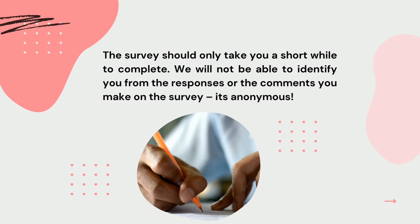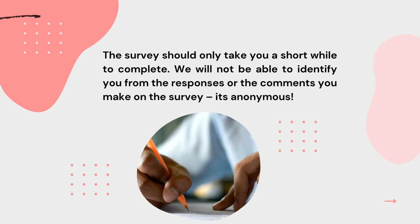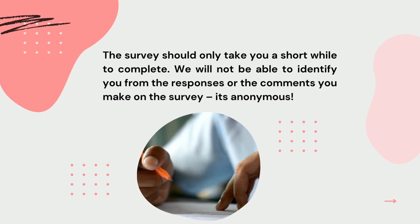The survey should only take you a short while to complete. We will not be able to identify you from the responses or the comments you make on the survey — it's anonymous.